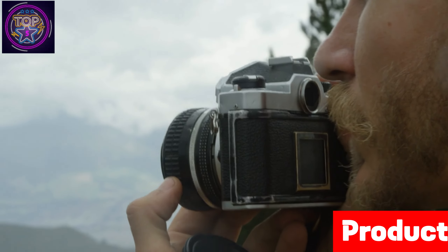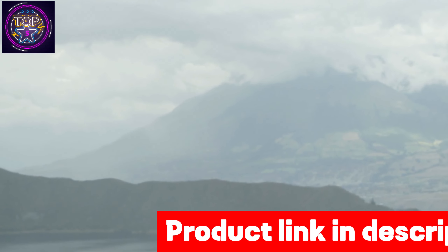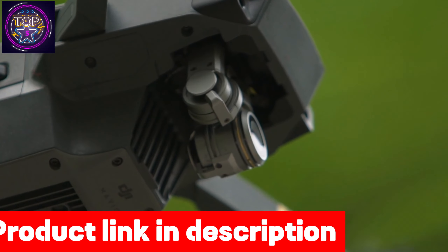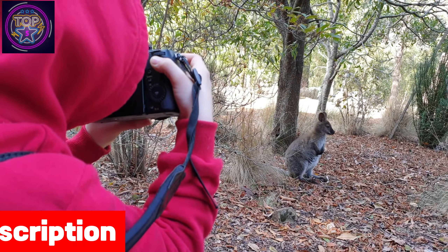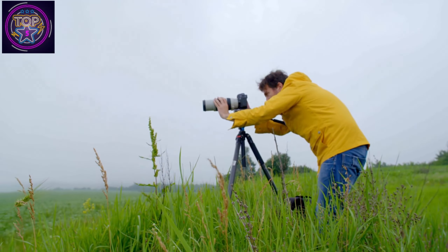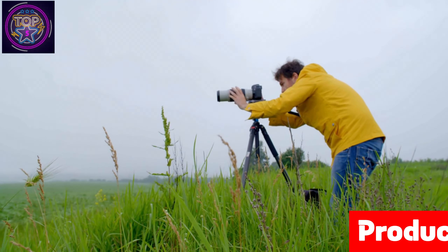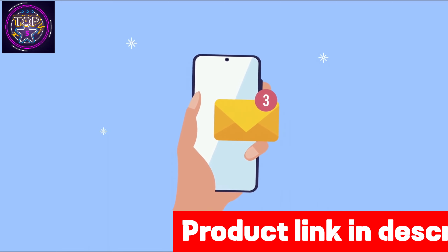Its IP65 waterproof design ensures durability in the wild. Plus, the 6V solar panel and high-capacity battery provide continuous power, making it the perfect choice for areas with limited electricity. Experience live 2K video streaming and seamless image sharing with the uBox app, with intelligent motion detection technology ensuring minimal false alarms.